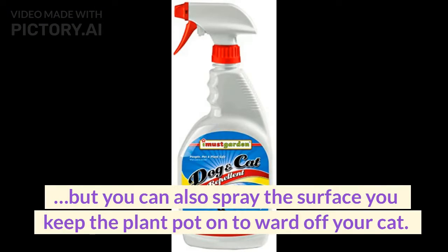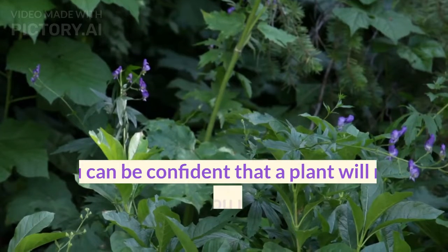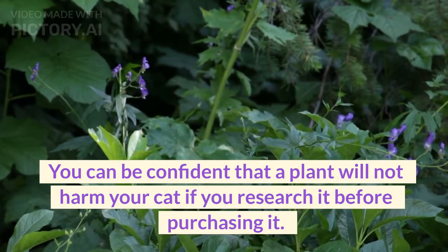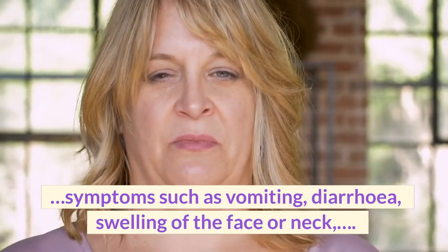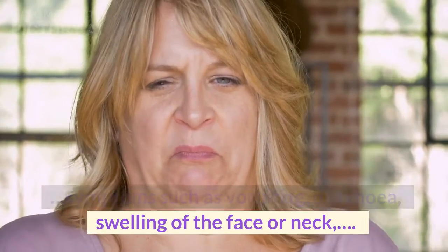You can also spray the surface you keep the plant pot on to ward off your cat. You can be confident that a plant will not harm your cat if you research it before purchasing it. Symptoms such as vomiting, diarrhea, and swelling of the face or neck.